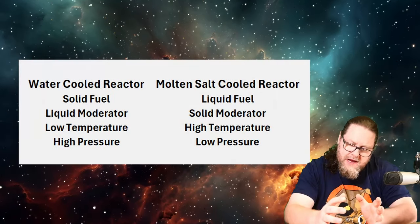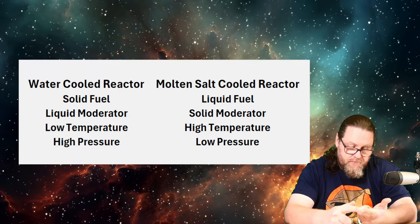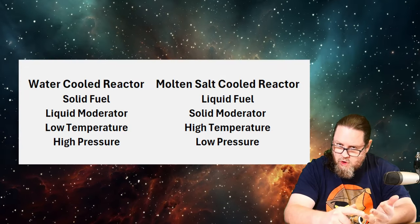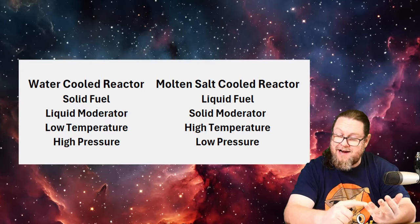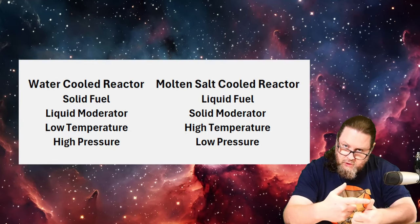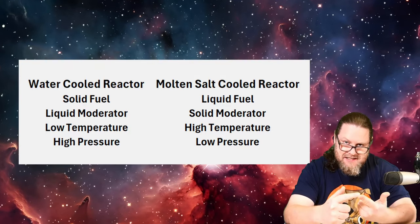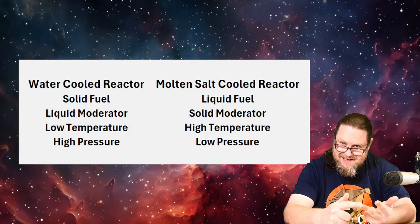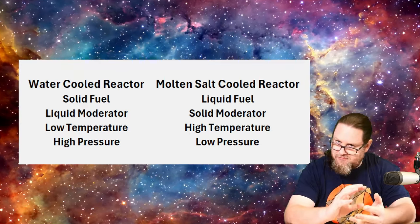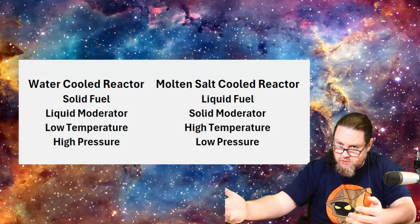In a light water reactor, we have a solid fuel that is cooled by a liquid. There is a liquid moderator and the system works at relatively low heat, but at high pressure. In a traditional molten salt reactor, the fuel and the coolant are both a liquid. The moderator is a solid and the temperature is high, but it operates at low pressure. So it's almost diametrically opposed to what a light water reactor or pressurized water reactor is.